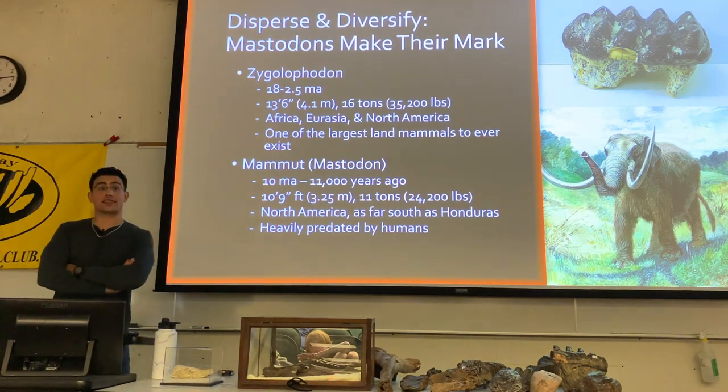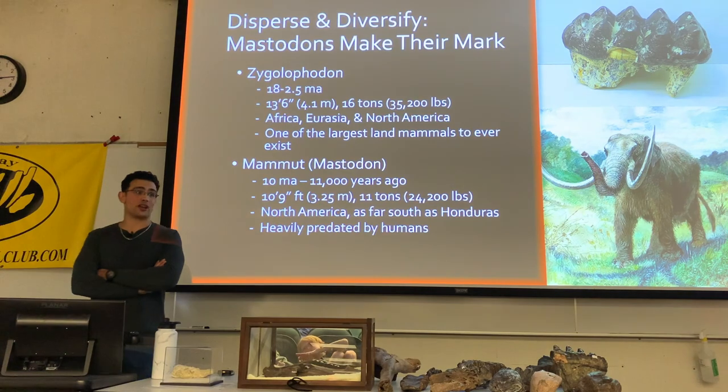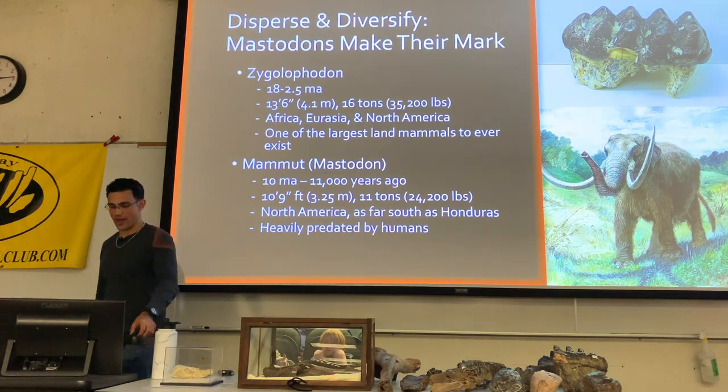This animal actually survived until the end of the ice ages around 11,000 years ago, and just like every other animal that died at the end of the ice ages, it's thought to have been killed off by a combination of human hunting and climatic changes.